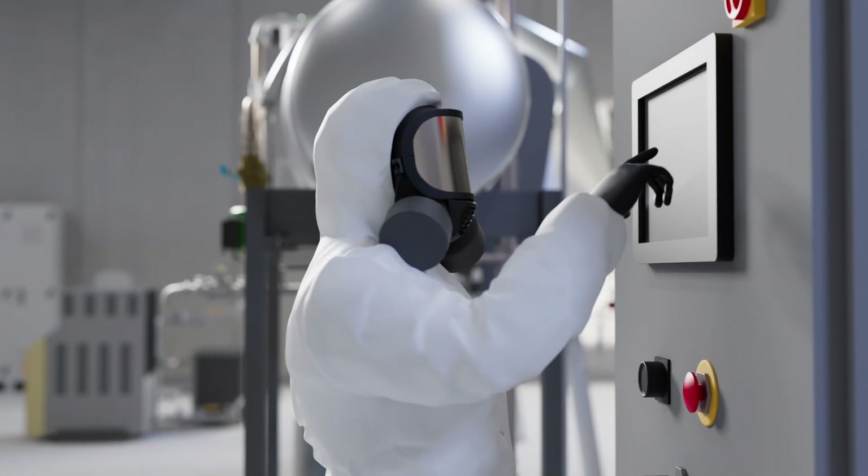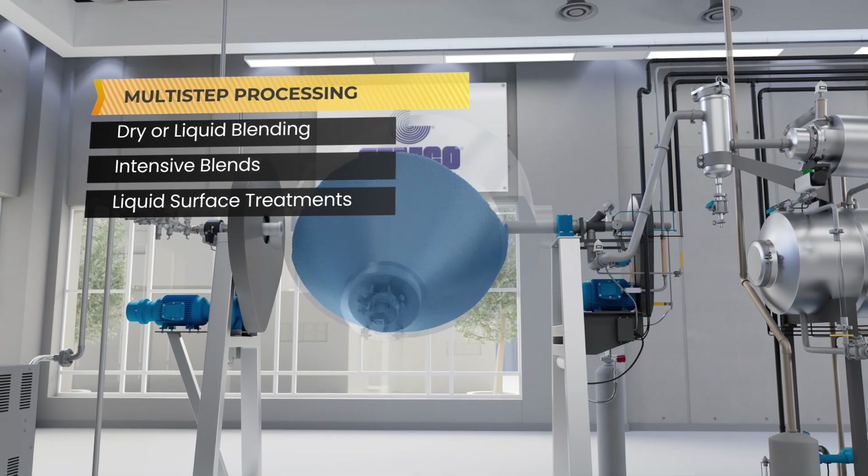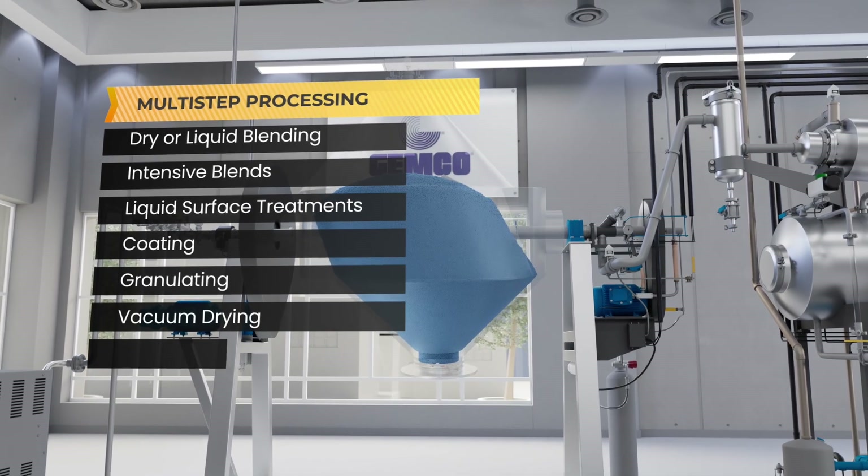Multi-step processing capabilities also involve dry or liquid blending, intensive blends, liquid surface treatments, coating, granulating, vacuum drying, heating, and reacting.